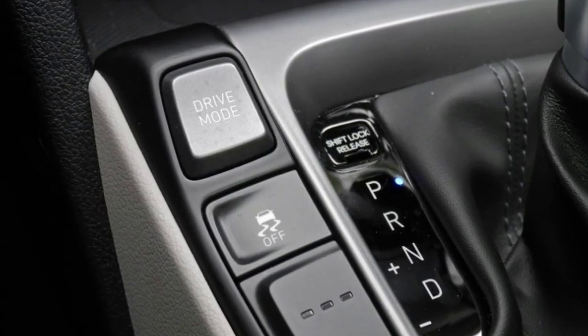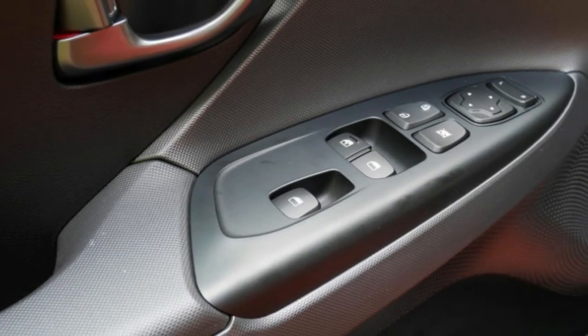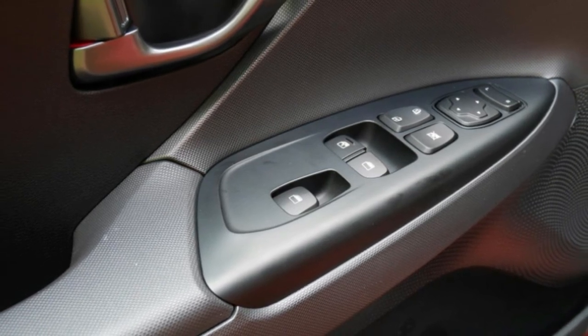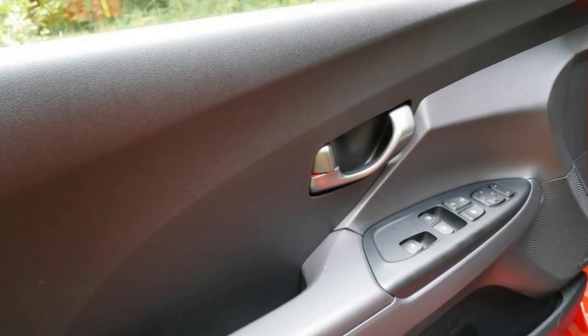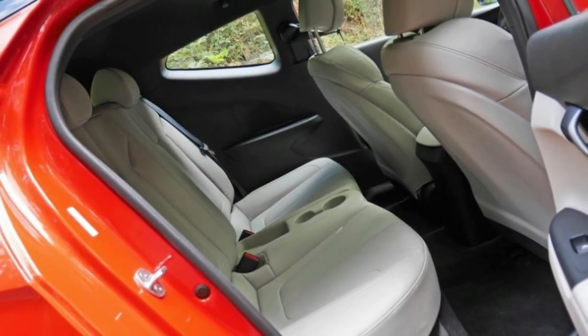Ultimately, the Veloster Turbo is oh so close to being excellent. It's cool and characterful, it can be fun to drive, and it's well equipped for a price that deeply undercuts the competition. However, if paying a little extra meant a higher quality interior, less noise, and a more sophisticated automatic transmission, it would be money well spent.